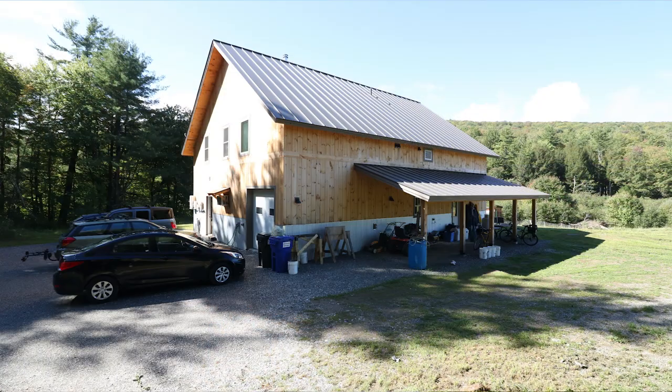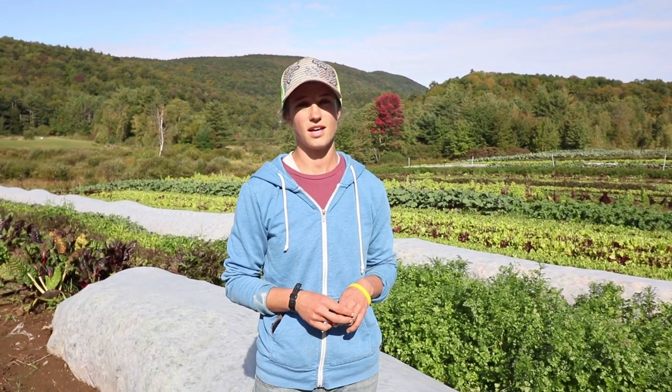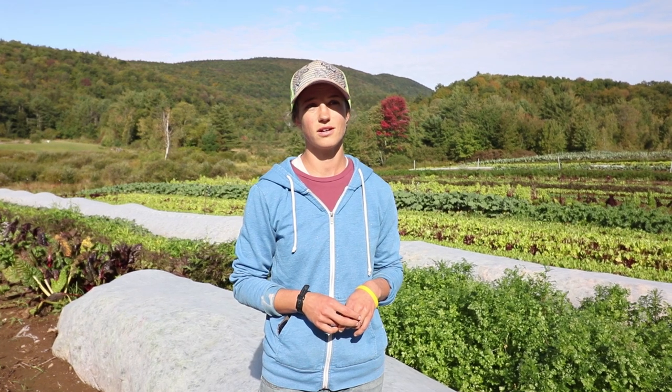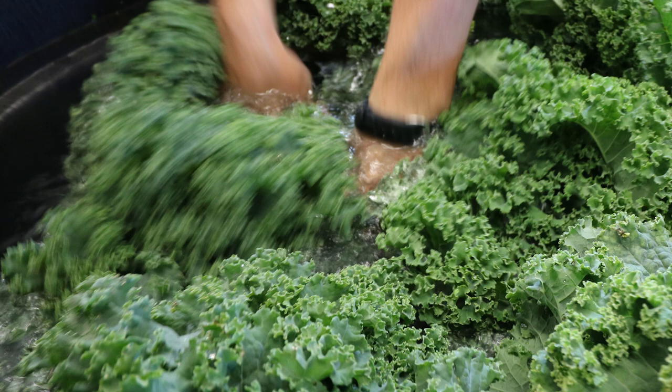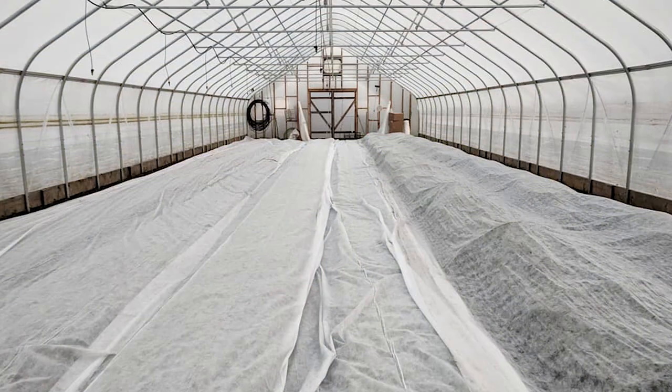Our new barn is 36 by 48 and the wash area is about 20 by 48. We wanted to do year-round production and we were trying to do that without a winterized building, but it was too painful on our hands to wash greens through the winter and we had problems getting rid of wash water.